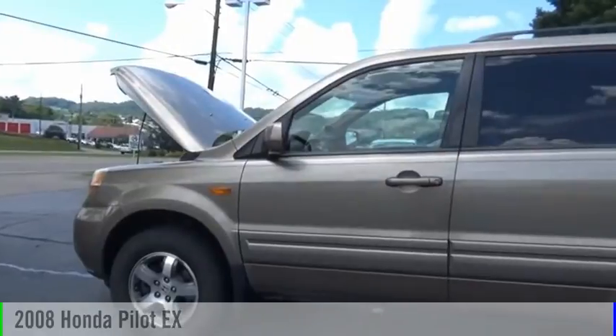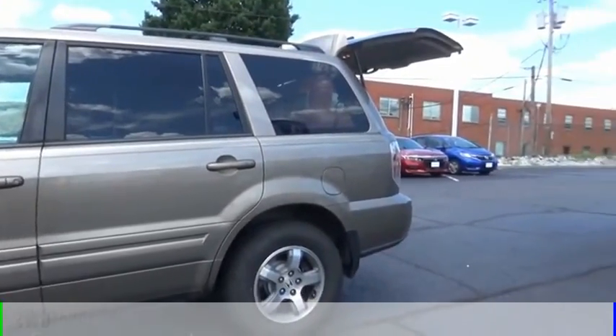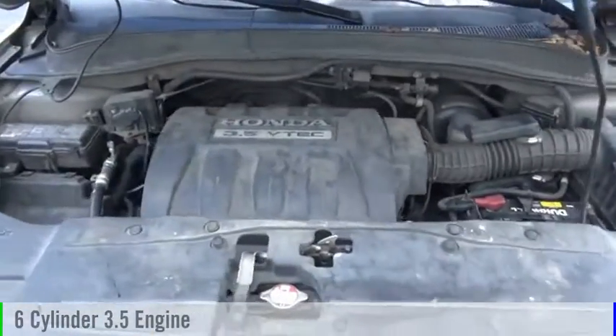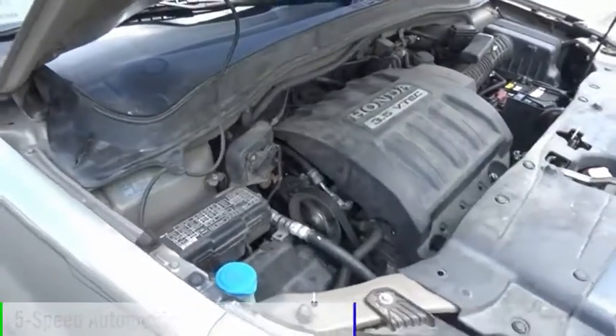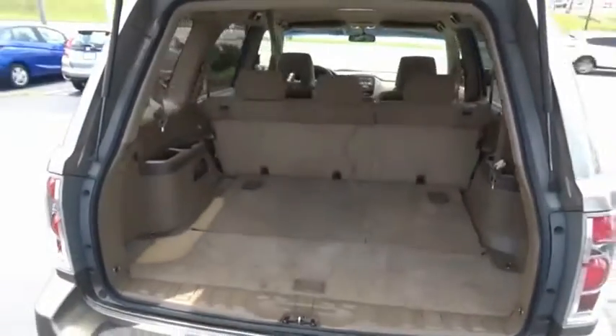Looking for the right vehicle? Check out the 2008 Pilot. This vehicle is powered by a four-wheel drive, six-cylinder, 3.5-liter engine, and comes with a five-speed automatic transmission. Optimal utility, indulgent interior, powerful performer.